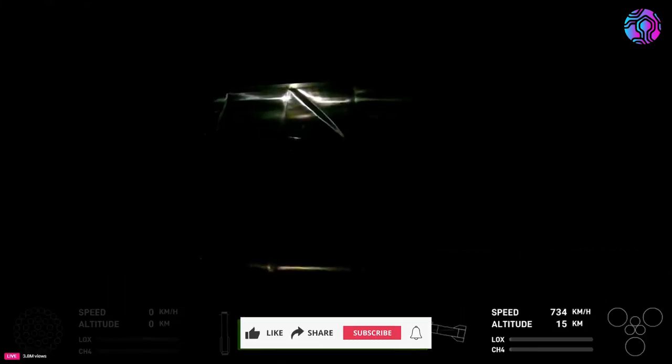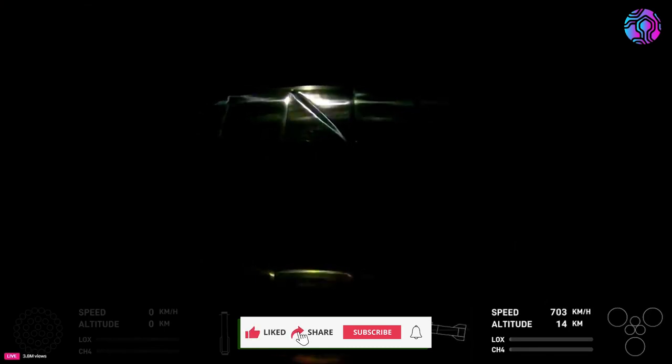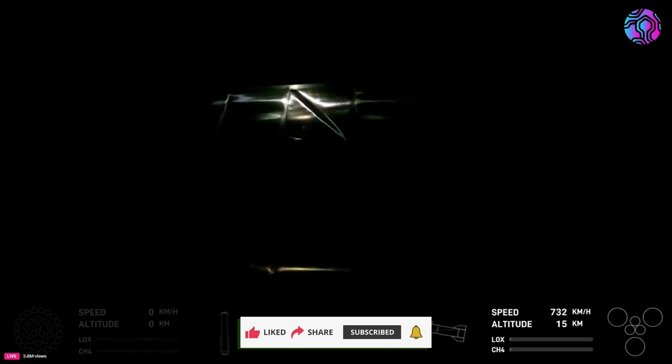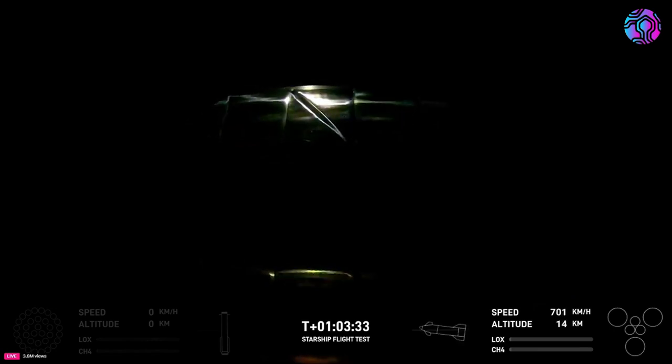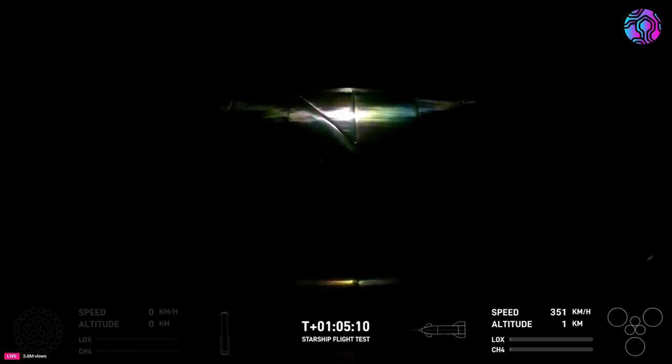At T plus one hour, two minutes, and fifty seconds, Starship is still coming in at about a forty-five degree angle, as represented by the graphic at the bottom. Forty seconds later, flight controllers called out that Starship was now in the subsonic belly flop position. With this, we could see the flaps moving and the speed rapidly decreasing.